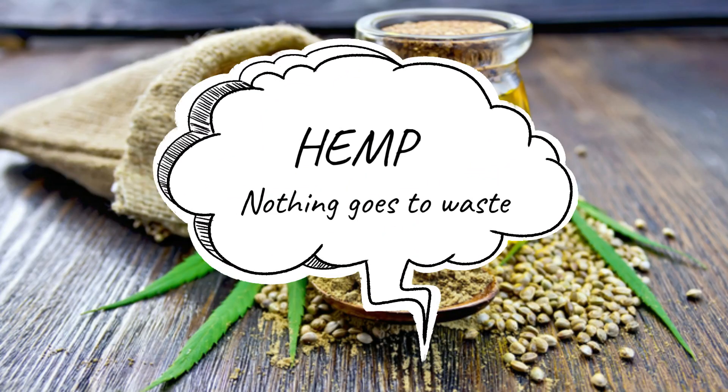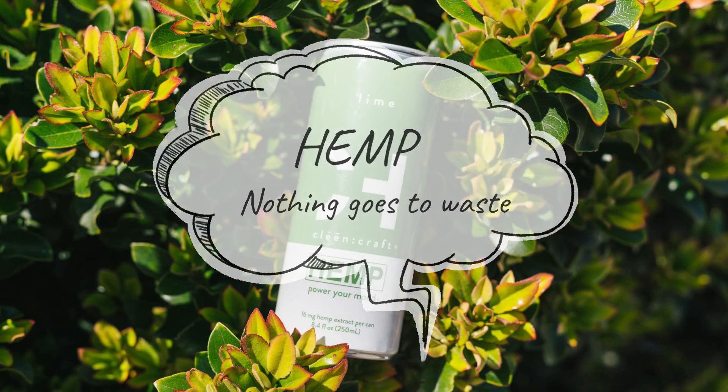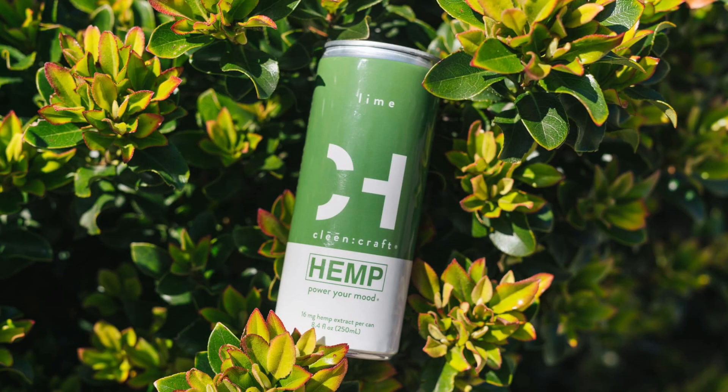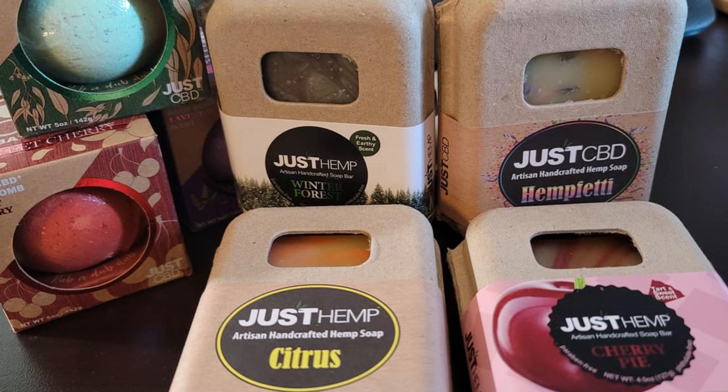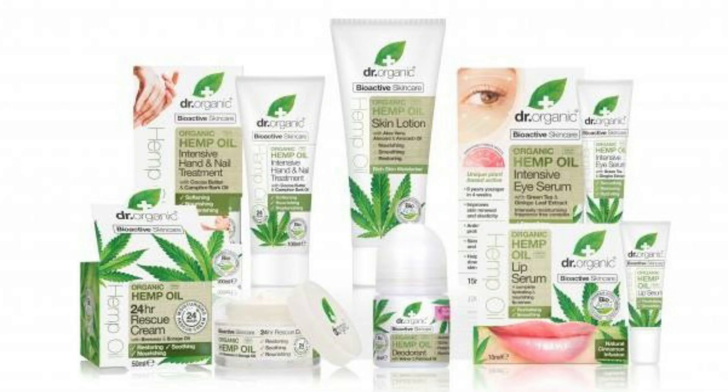It may be surprising to know, but hemp can be used to produce over 25,000 products. That means that absolutely nothing goes to waste with this plant. Once harvested, the seed is used to produce healthy food products, the flowers and leaves are used to make beauty products, and the stalk for natural fibre.